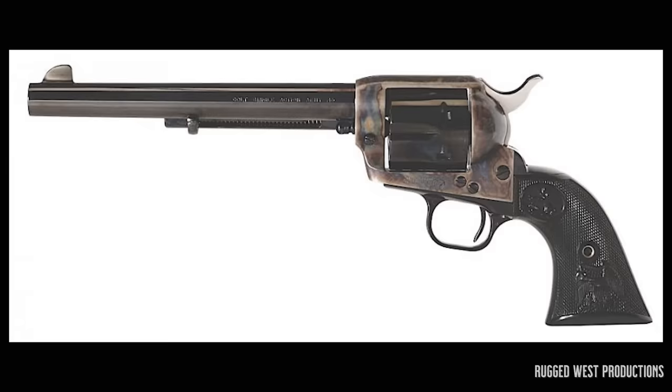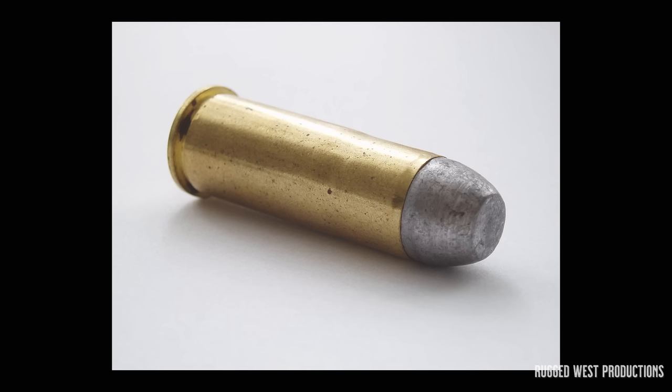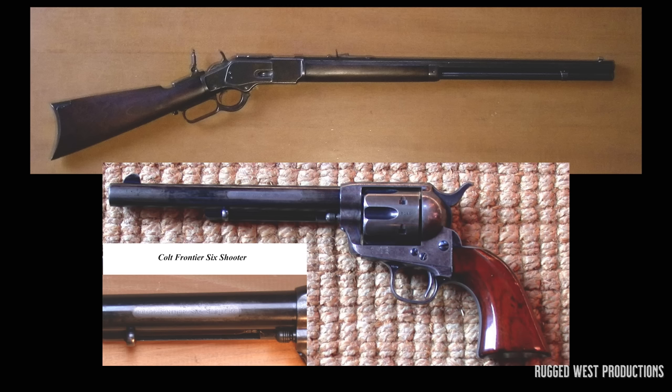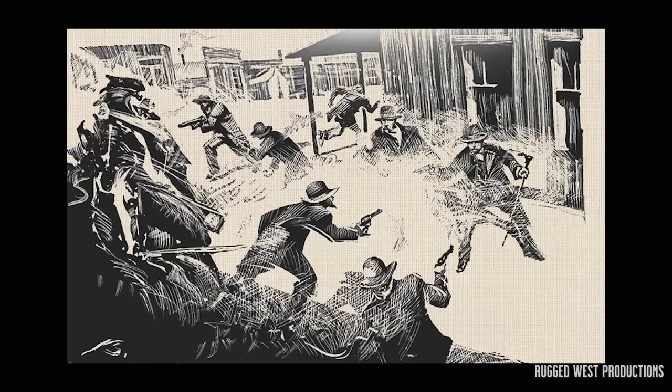A popular variation with outlaws and lawmen alike was introduced in 1878. Known as the Colt Frontier Six Shooter, it used the .44-40 Winchester cartridge, which was both a rifle and a handgun caliber. This made the Colt Frontier Six Shooter revolver and the Winchester Model 1873 rifle a common combination in the Old West. In fact, it's reported that the two mounted cowboys at the gunfight at the O.K. Corral were armed with this rifle and pistol combination.